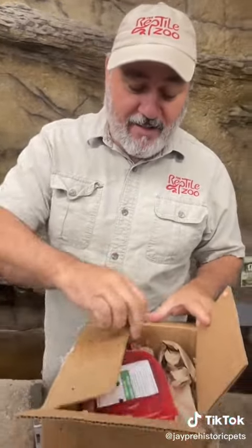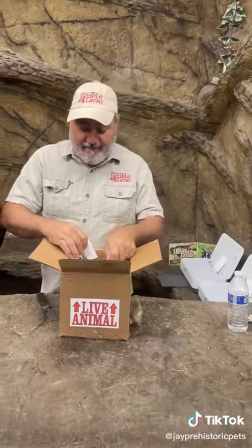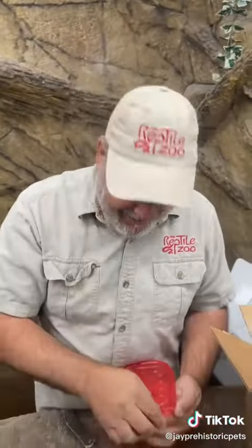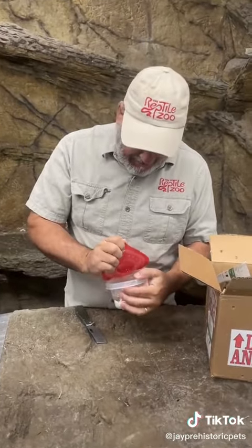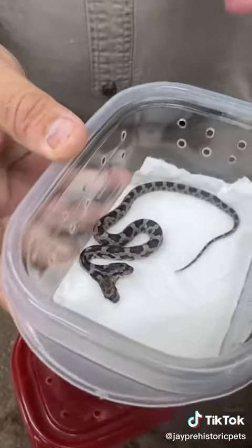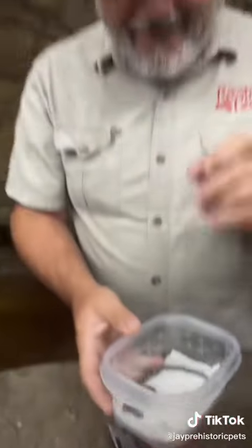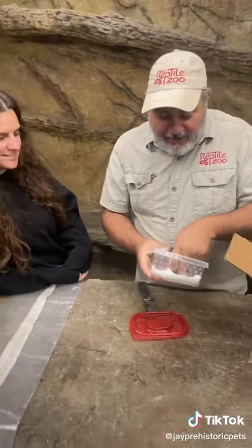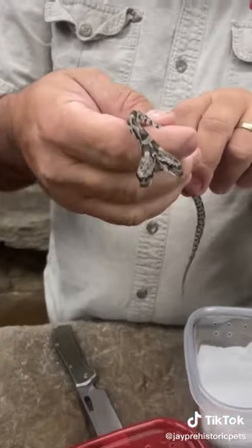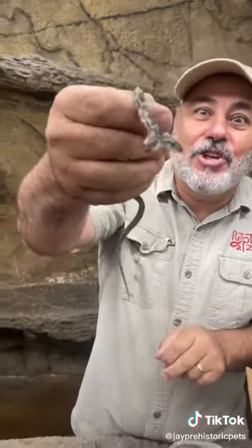We gotta get it eating and doing well. Check it out. Are you guys ready? Is the suspense killing you? It should be. The same exact kind of snake — oh, he bit me already. That's a good sign. So, this little guy... check it out. Is that incredible?